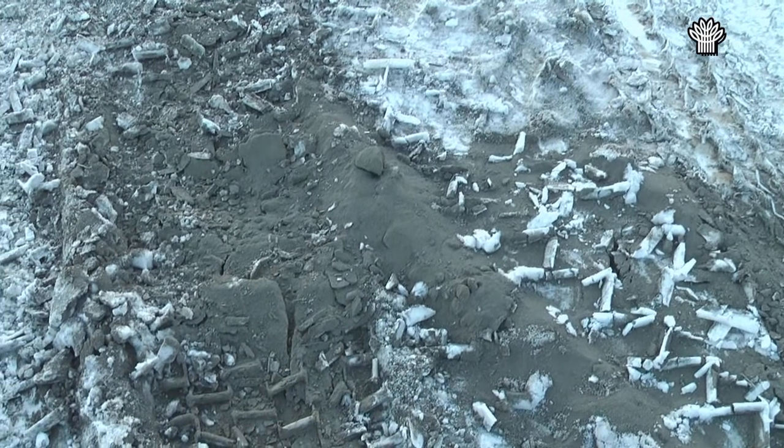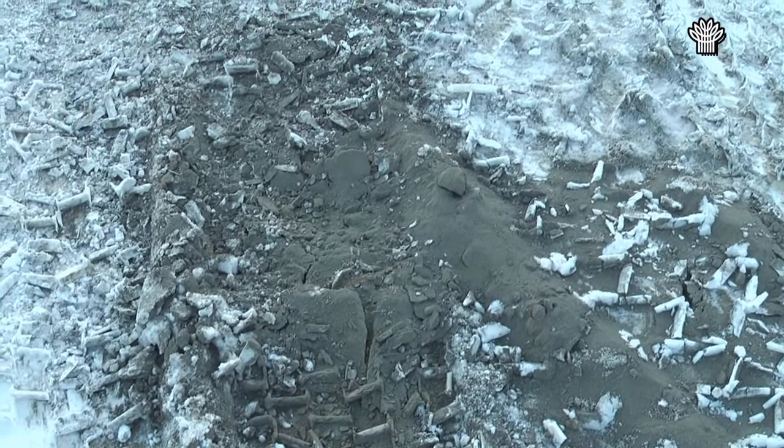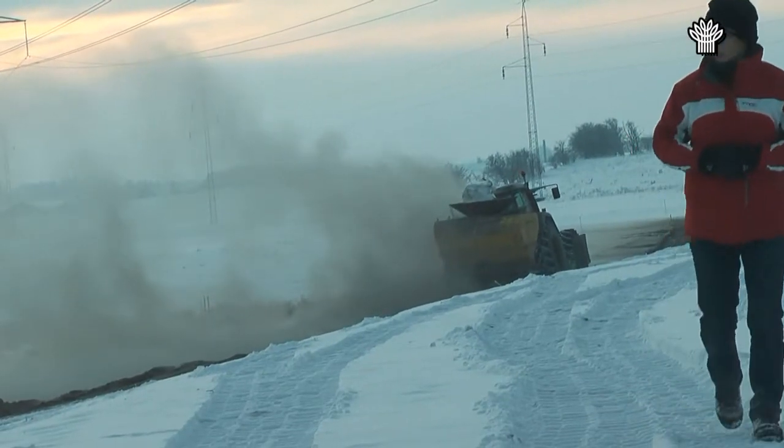Den over 200 meter lange dæmning, der skal holde vand tilbage i søen, skulle have et vandtæt lermembranlag på den side, der vender ind mod søen.